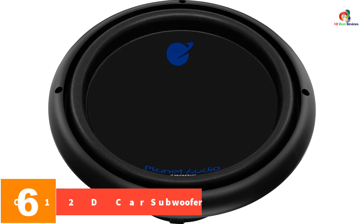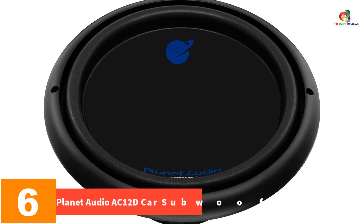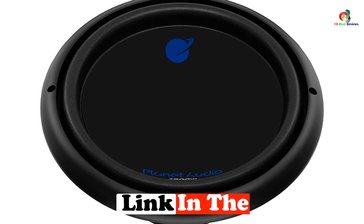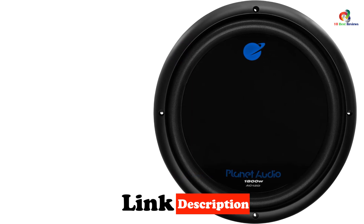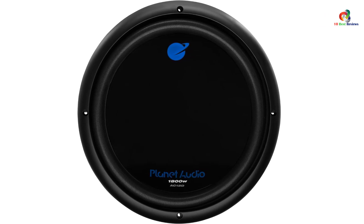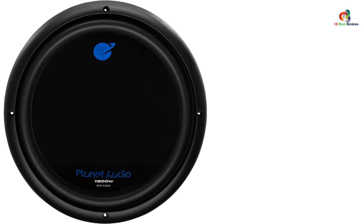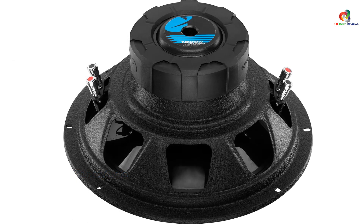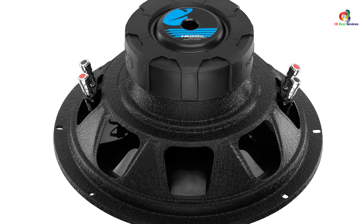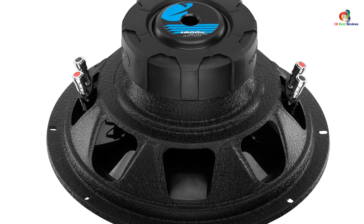At number 6, we have the Planet Audio AC-12D car subwoofer. It has a polypropylene cone with a 12-inch driver — a highly durable and resilient material proven reliable long-term. The embedded voice coils are resistant to high temperatures and maintain high strength in all seasons. The foam covering is highly flexible, granting higher efficiency. The AC-12D has a peak power capacity of 1800 watts and nominally runs at about 900 watts.